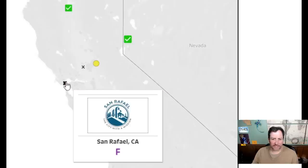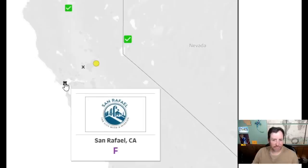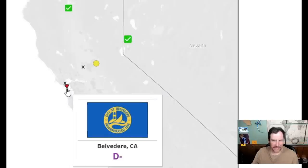San Rafael — the city with a mission. That's about as pretentious as it gets; very San Rafael. It deserves that F — I give it a two. Belvedere — hideous. I'll give it a three and a half.